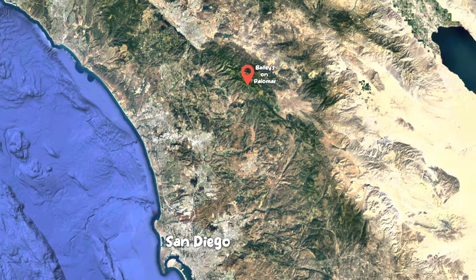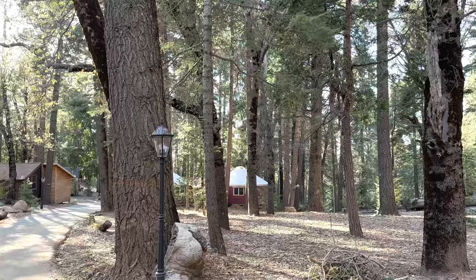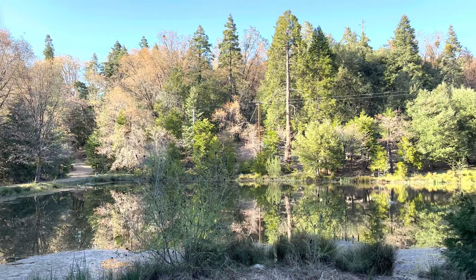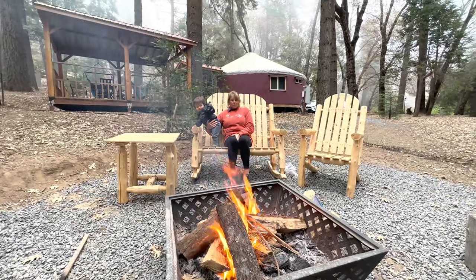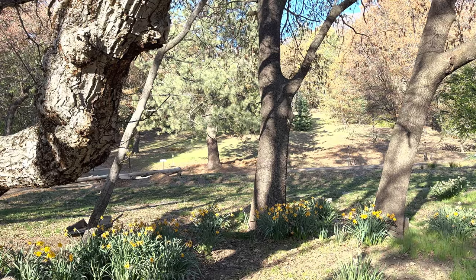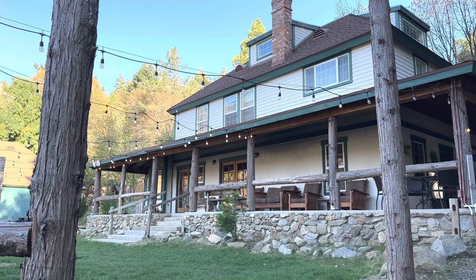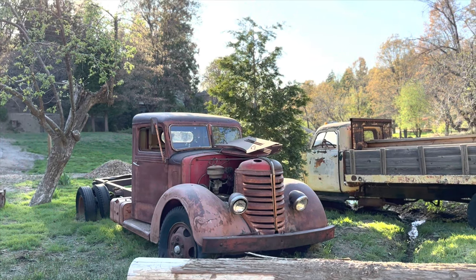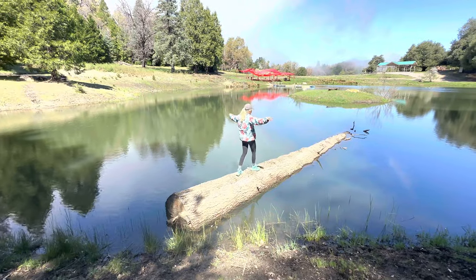Bailey's on Palomar is located in the breathtaking Palomar Mountain region of Southern California, surrounded by lush forests, stunning views, and a peaceful atmosphere. This resort offers a getaway like no other. As you step foot into Bailey's on Palomar, you'll instantly feel a sense of tranquility wash over you. The resort's rustic charm and warm hospitality create a welcoming and cozy atmosphere.